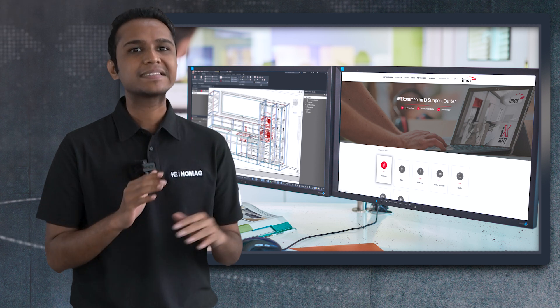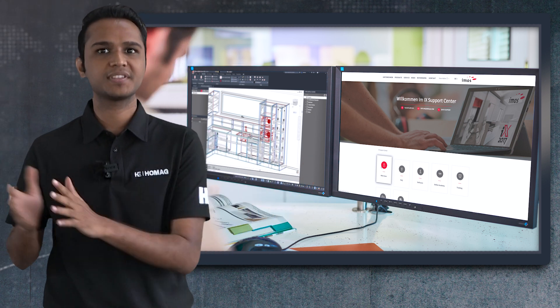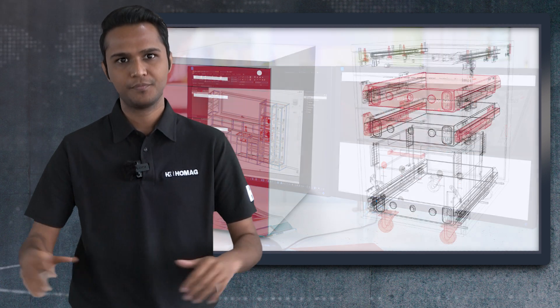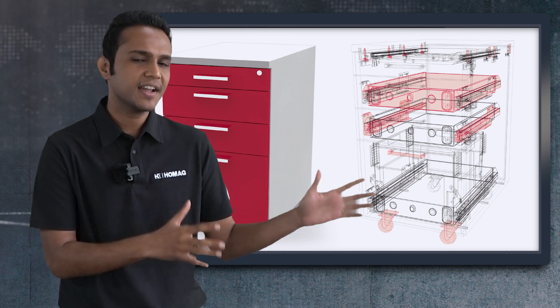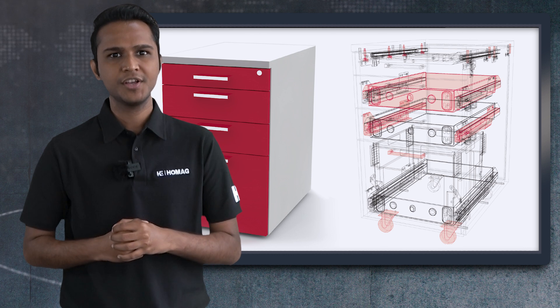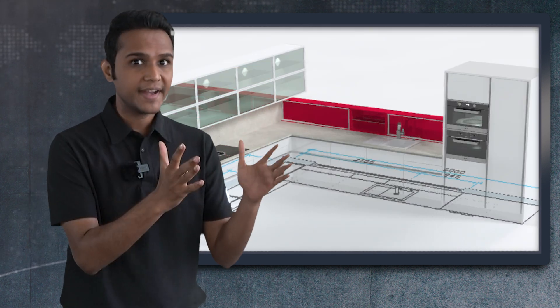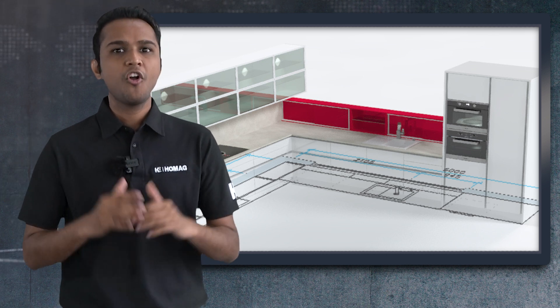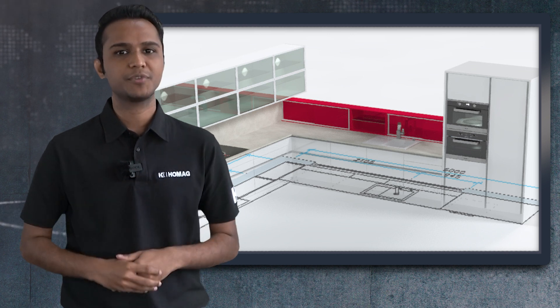Homagax combines cutting-edge technology and intuitive design to optimize production like never before. With Homagax, you can integrate your entire production line into one unified system. You can save up to 70% of the time from idea to production. Homagax is the solution where automation meets craftsmanship.